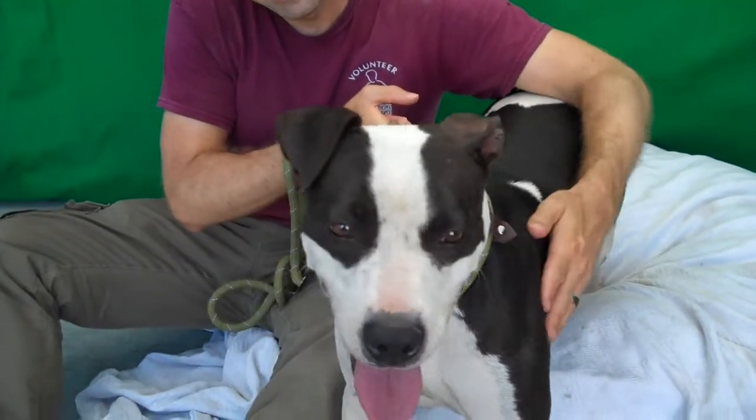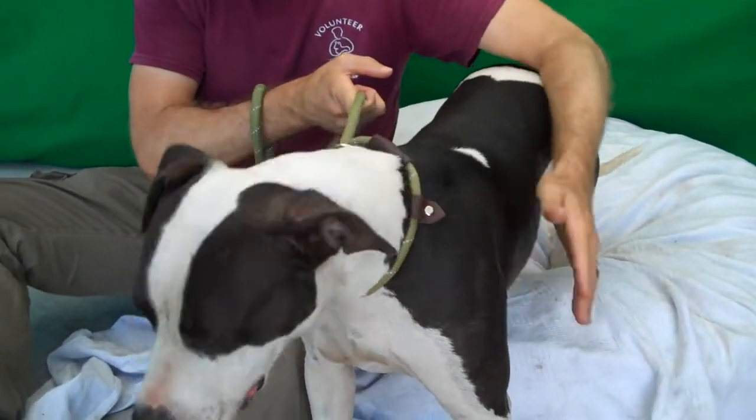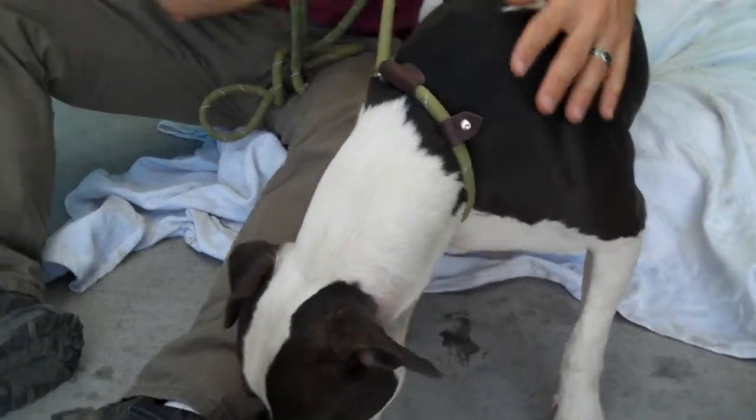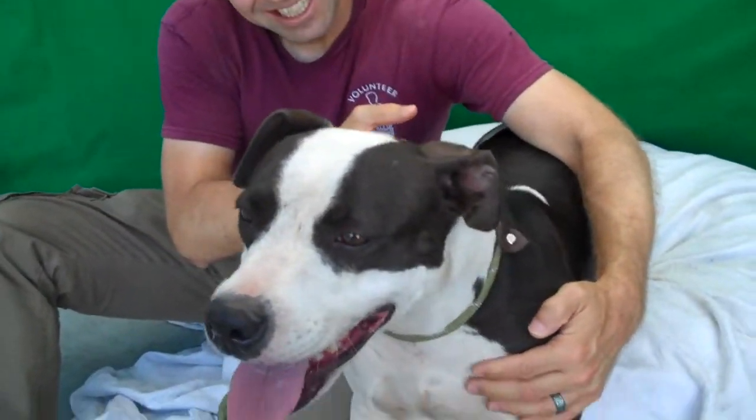She's quite diminutive. It says 53 pounds — she doesn't even look that big. But she does have a bit of strength, like most of these little muscular dogs do. She pulls a tiny bit on the leash, but not too bad.